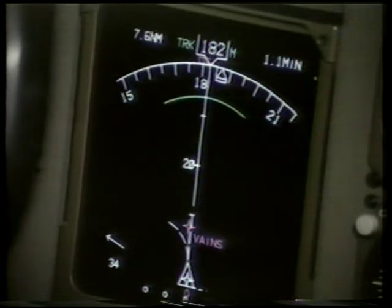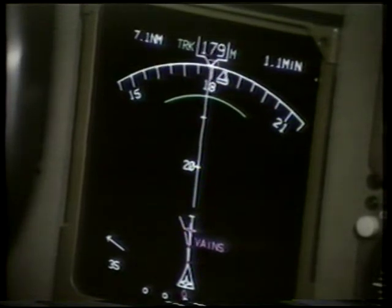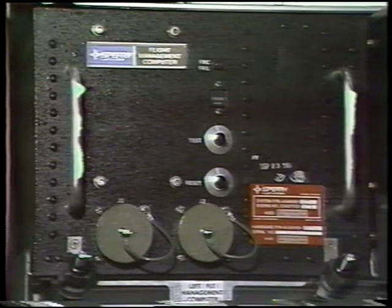Route information and flight path may be displayed on the electronic horizontal situation indicator moving map display. The major components of the FMCS are the control display units, CDUs, and the flight management computers, FMCs.